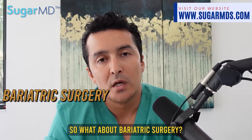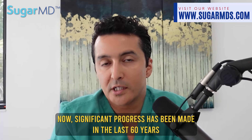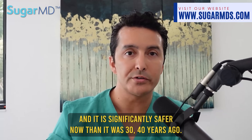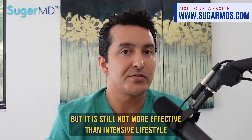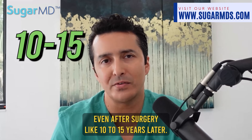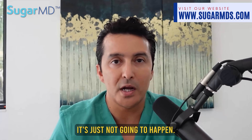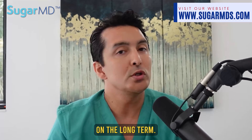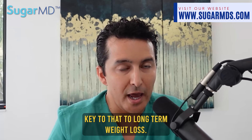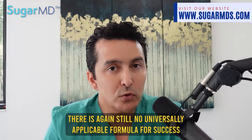What about bariatric surgery? Initial weight loss is around 30% with bariatric surgery. Significant progress has been made in the last 60 years and it is significantly safer now, but it is still not more effective than intensive lifestyle therapy in the long run, because people end up gaining weight even after surgery 10 to 15 years later. Decreased calorie consumption or absorption is the key to long-term weight loss, and there is still no universally applicable formula for success.